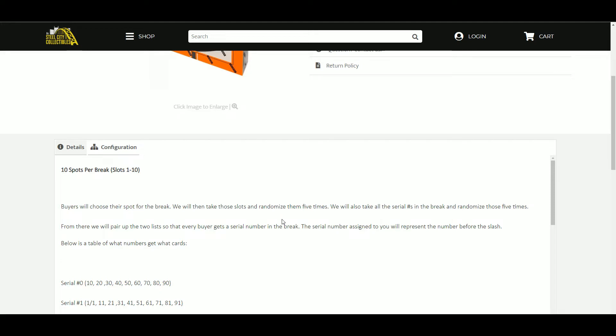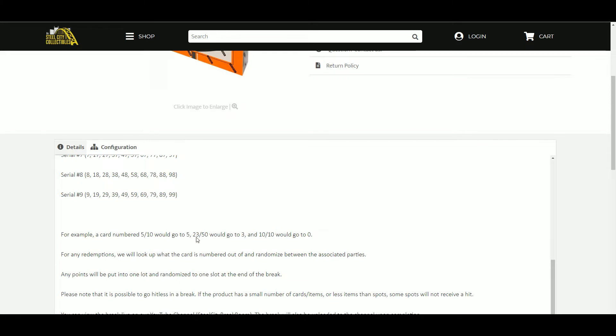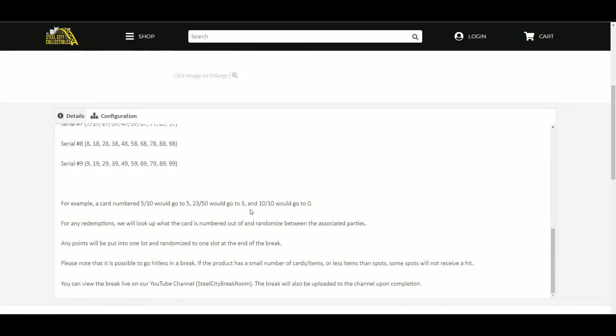We're going to take the serial numbers in the break and randomize those five times as well. From there we'll pair up the two lists so every buyer gets a number in the break. The number assigned to you represents the number before the slash. For example, a card number 5 of 10 will go to 5, 23 of 50 the number 3, 10 of 10 will go to the number 0. If there's any redemptions, I'll look up the cards numbered out of, randomized between the associated parties.